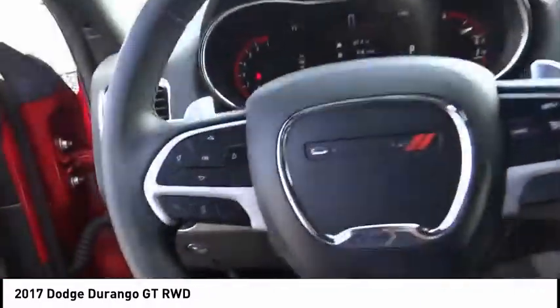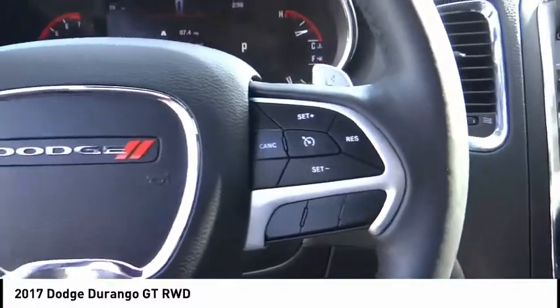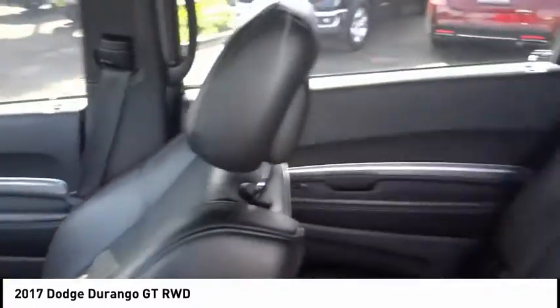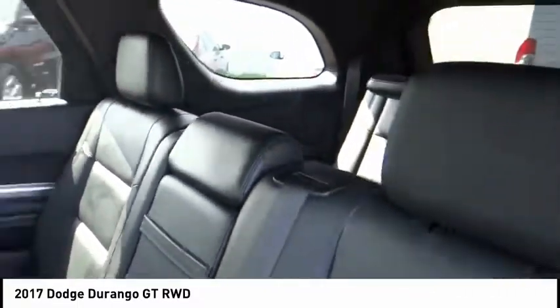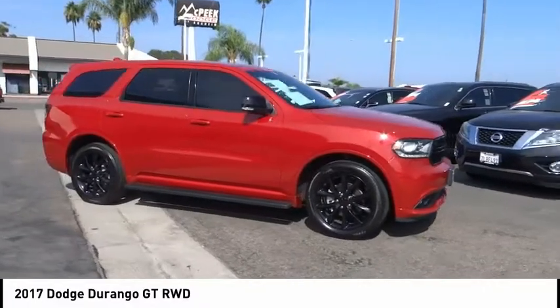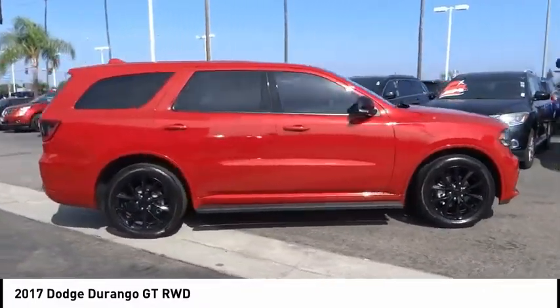Here are some of this vehicle's great options: backup camera, steering wheel audio controls, keyless entry, remote engine start, stability control, power passenger seat, traction control, anti-lock braking system, Bluetooth, and leather-wrapped steering wheel.